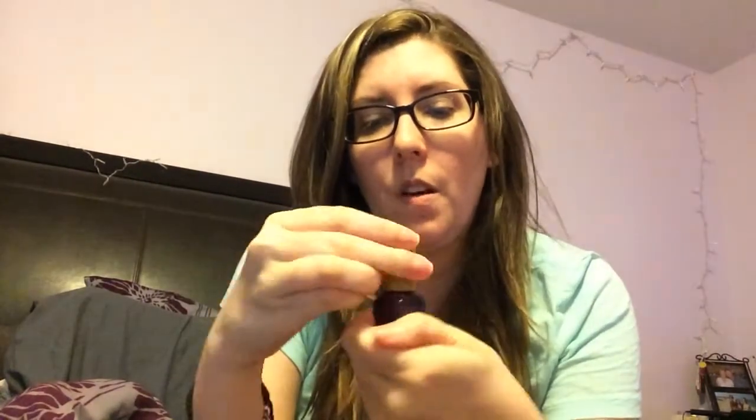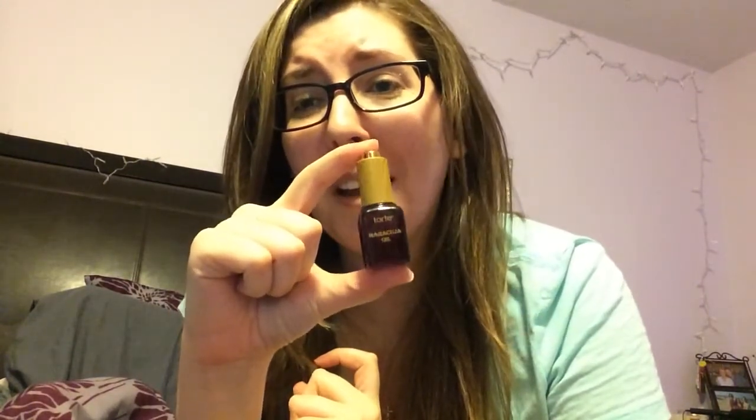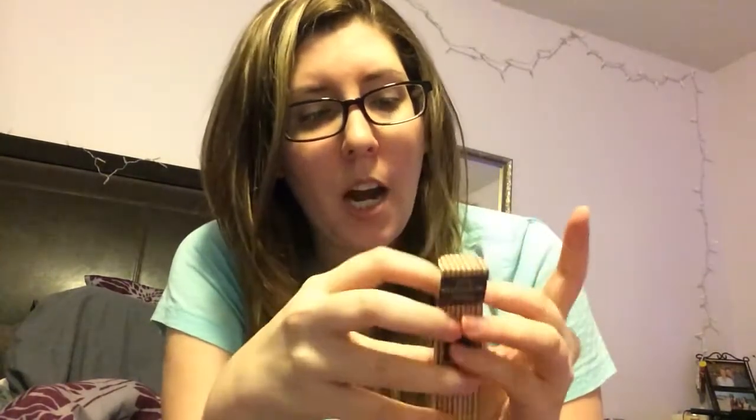The next thing is by Tarte — the Tarte Maracuja Oil. I've actually heard really good things about this, and I'm really excited. It's so expensive to buy, so I really wanted to try it. It's this little dropper thing where you go like this and it sucks up the oil, then you unscrew it, it's in a little container, and you use the dropper again to get it out. It just smells like oil, which is exciting, and look how cute — I love little things. This is really expensive so I'm excited to try it before I buy it, and an oil like that lasts me a super long time.